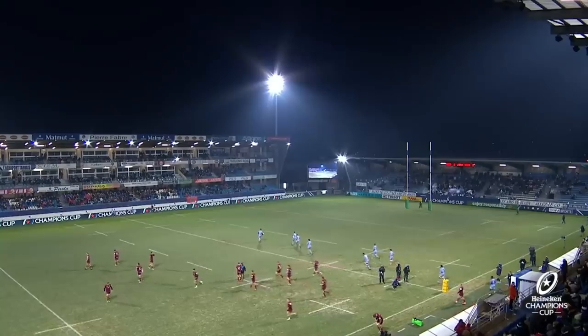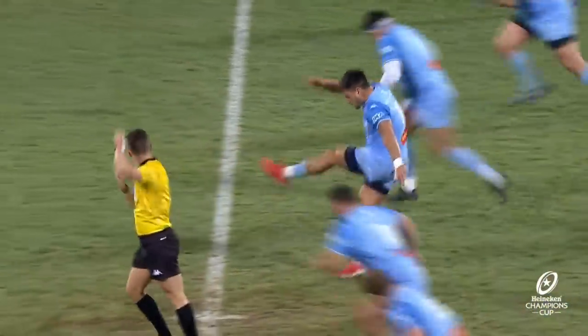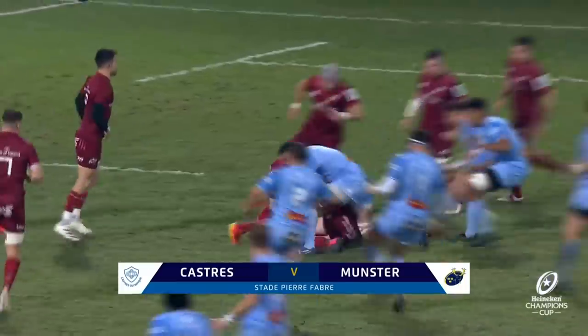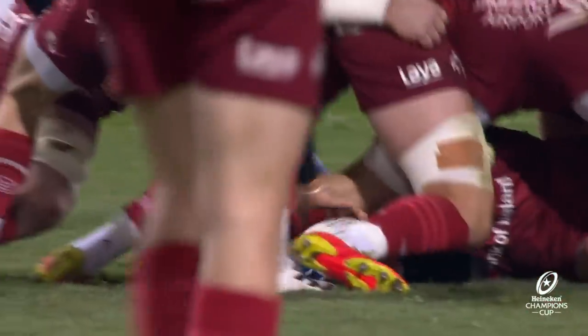The home side getting, as you'd imagine, the lion's share of the reception as they take to the pitch to preserve their European run this season. Round three of the Heineken Champions Cup. First touch for Keith Earls gets a bit of a friendly cheer from the crowd — luckily for him it didn't go forward.